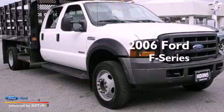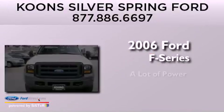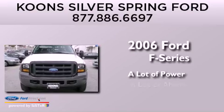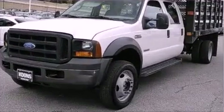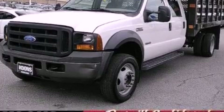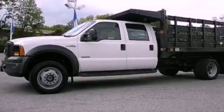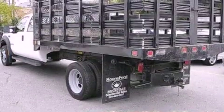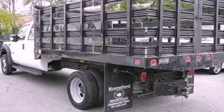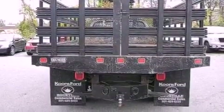This is a 2006 Ford F-Series. Features include 19-inch wheels, front and rear reading lights, a passenger side vanity mirror, an anti-lock braking system, a passenger side airbag, door reinforcement beams, and an auxiliary power outlet.